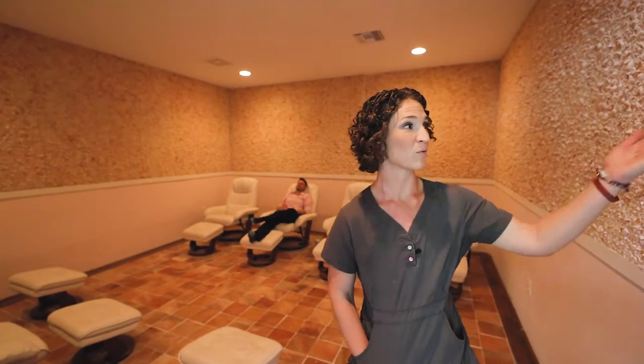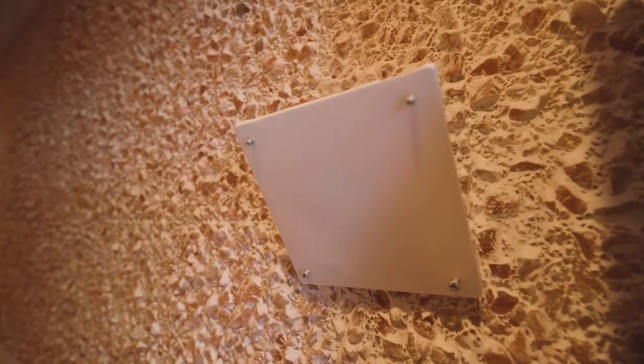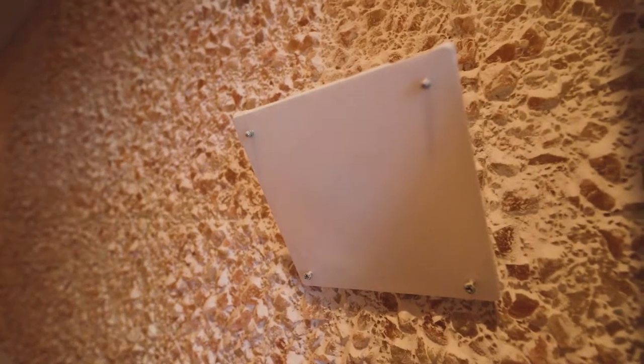It grinds up the salt and puts it into the air for us to breathe — and this is actually one of our vents over here. By breathing in that salt, it helps with a ton of respiratory conditions as well as many skin conditions. It's great for the immune system and incredible for stress relief and anxiety.